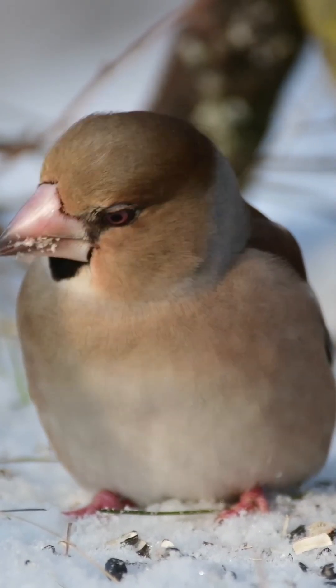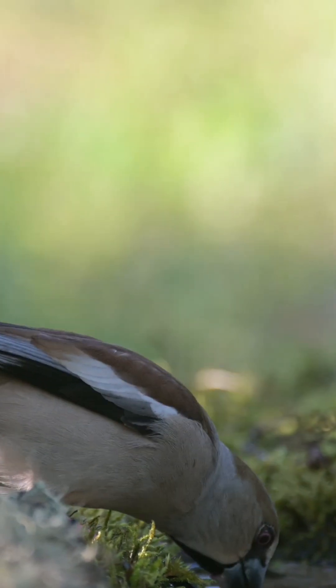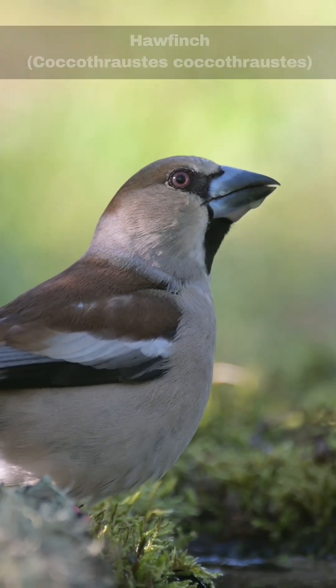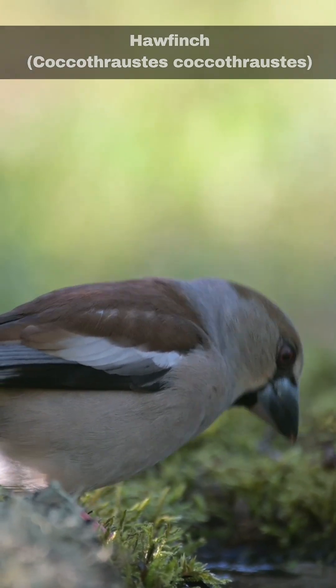Hi, I'm David. Welcome to Wildlife in Focus. This episode is everything you need to know about the hawfinch. Scientific name: Coccothraustes coccothraustes.